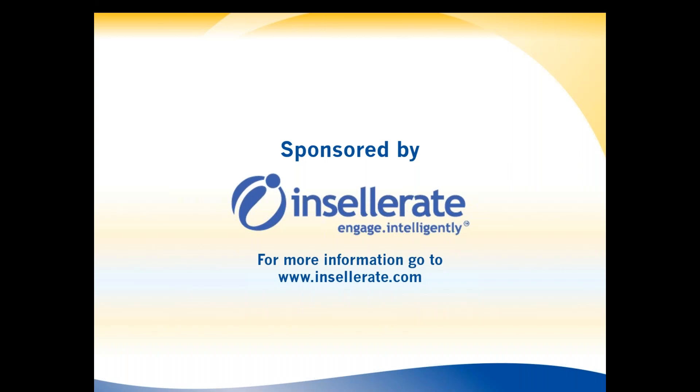Gone are the days of managing multiple separate systems like CRMs, marketing automations, and lead management. Having your data trapped in individual silos doesn't work. This innovation platform allows you to provide internal and external customers timely, relevant information based on data intelligence to build repeatable customers at every stage in the customer lifecycle. It allows you to close more loans, improve borrower conversions, enhance borrower and consumer retention, and transform your customer acquisition lifecycle — creating customers for life.